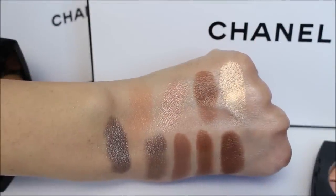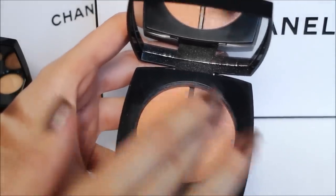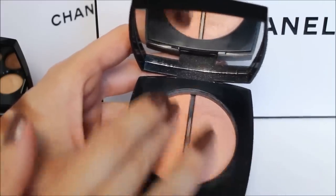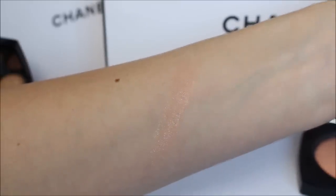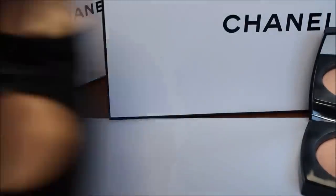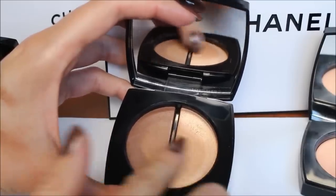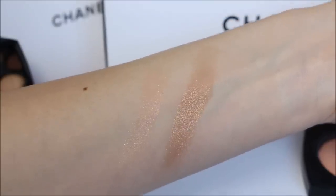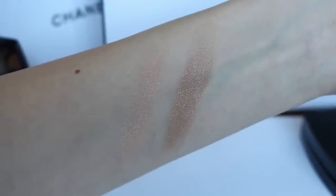Let's have a look at the swatches once more and I'm going to show you how those two palettes look when I swirl them together. This is the light swirled — and now let me try the medium, swirling the two colors together. And this is how they both look in natural daylight.